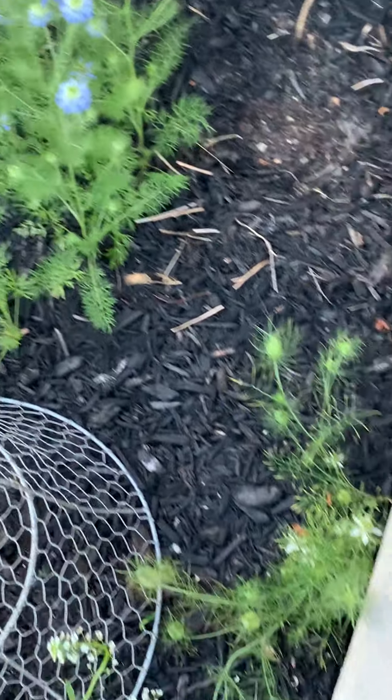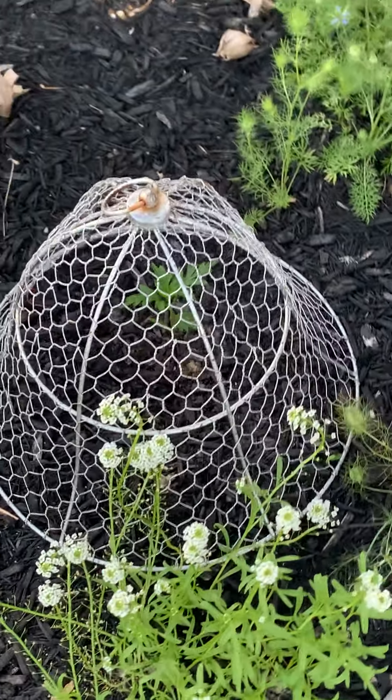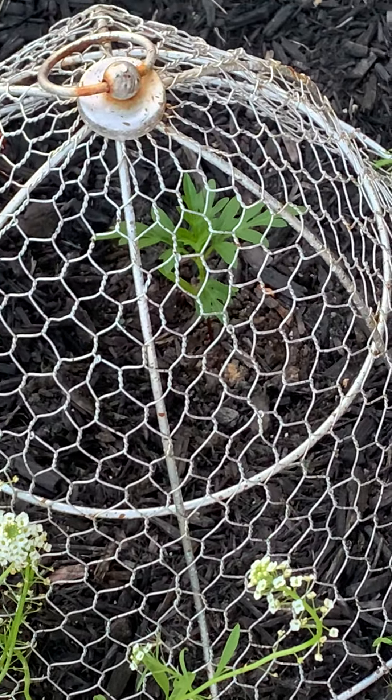Here are a few more that came back. In the cage is our cosmos that's growing — you can see her growing in there, nice and protected.